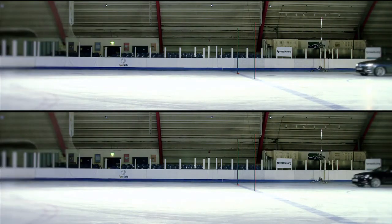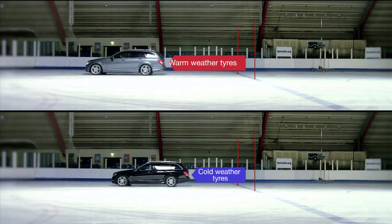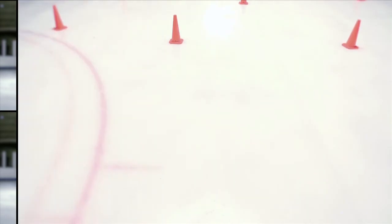As this split screen shows, the Mercedes-Benz fitted with warm weather tyres took 39% further in distance to come to a safe stop. And remember, this was at just 15 miles per hour. Imagine the difference in potential damage if sudden braking was needed on a busy main road when speeds are much faster.